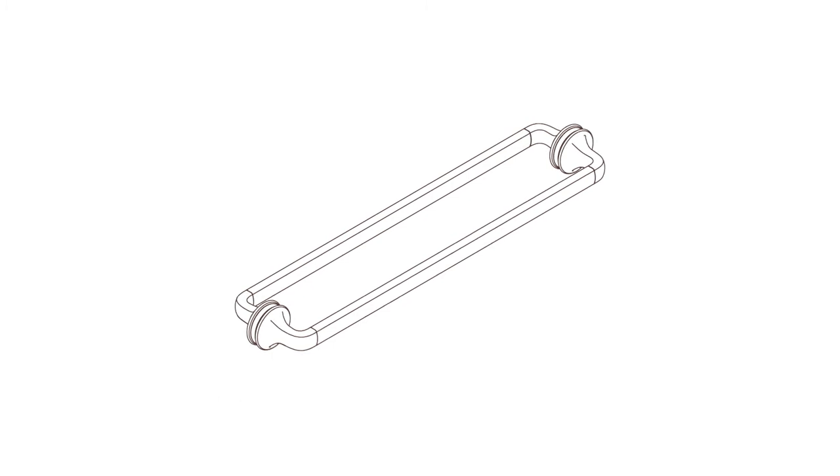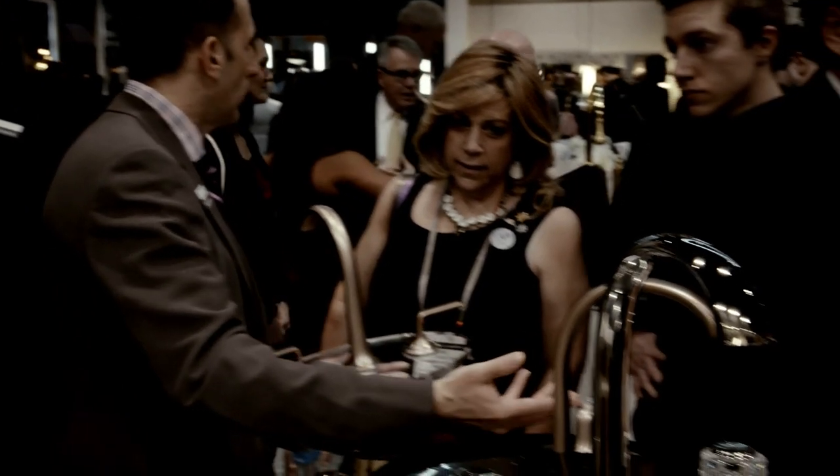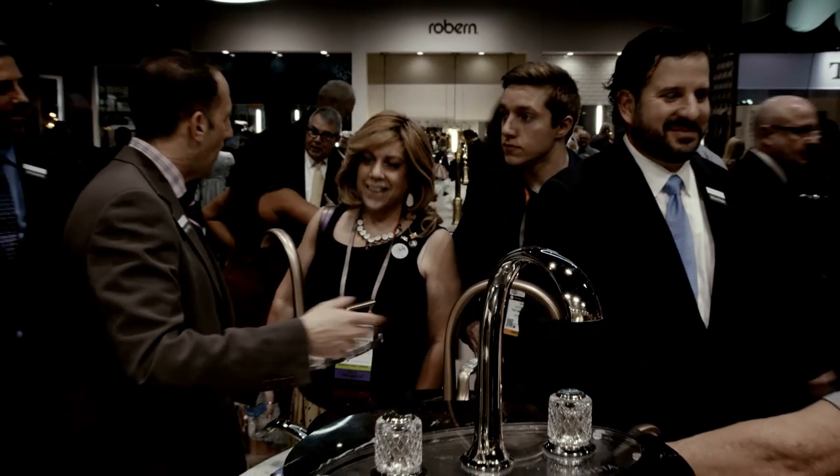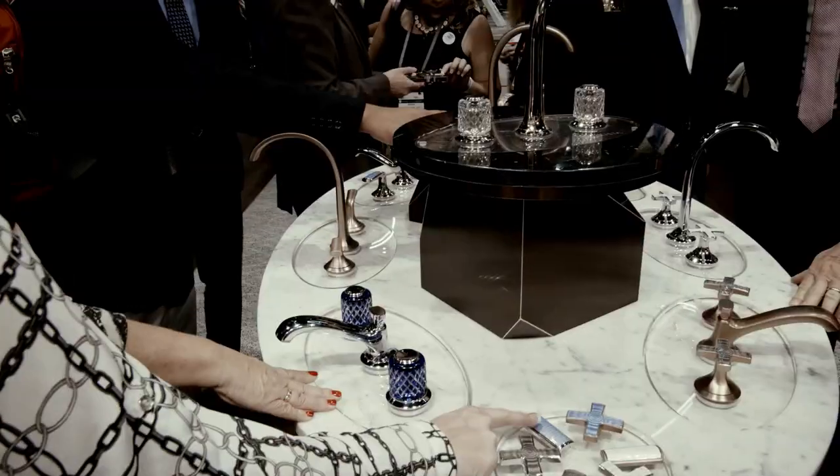The new Calista shower door handles include a 6-inch single pull, 6-inch double pull, 6-inch pull towel bar, 18-inch single towel bar, and 18-inch double towel bar — with five different shower door handle configurations available. Calista unveiled a wide range of products at the 2017 Kitchen and Bath Show to great customer excitement. We hope you found this video helpful in learning about the new products — good selling!